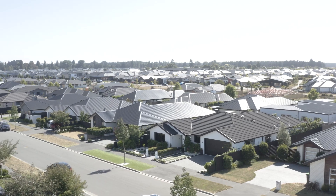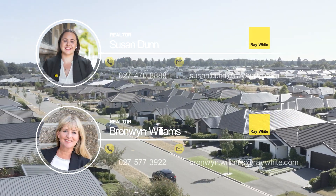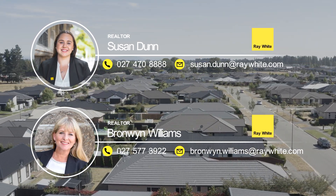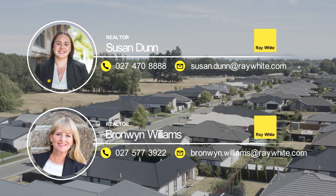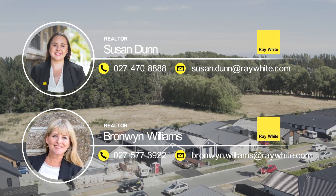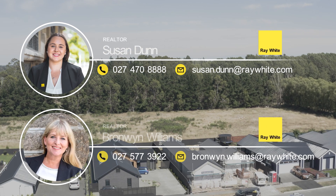Prestons is a true community-based subdivision located nearby multiple childcare options, Martins Primary School, and superb recreational facilities. The retail centre on Prestons Park Road is also in full swing, so great for dining and food options — all within walking distance from the door. Be quick to view.